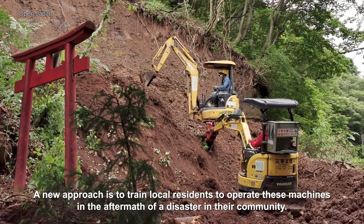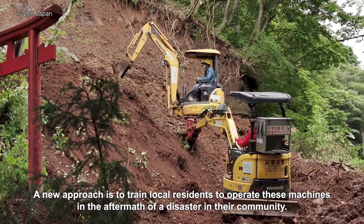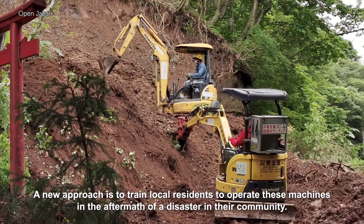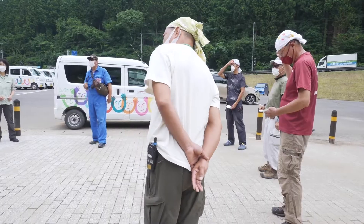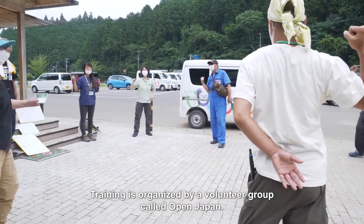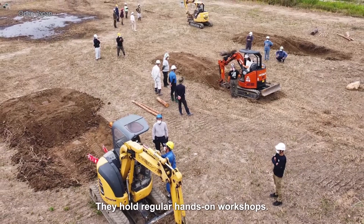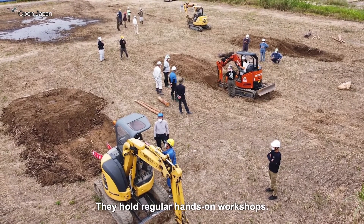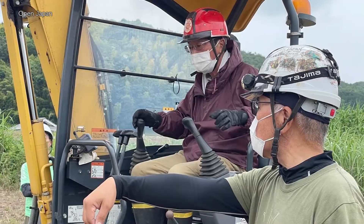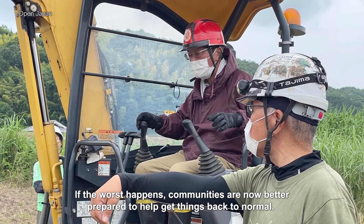A new approach is to train local residents to operate these machines in the aftermath of a disaster in their community. Training is organized by a volunteer group called Open Japan. They hold regular hands-on workshops, so if the worst happens, communities are now better prepared to help get things back to normal.